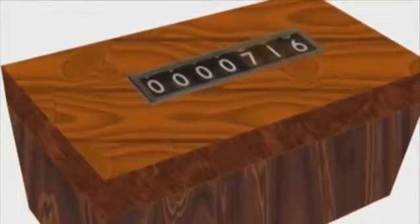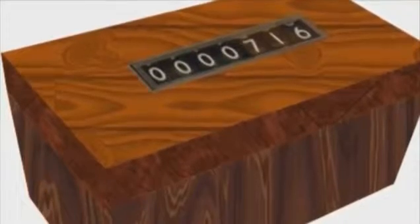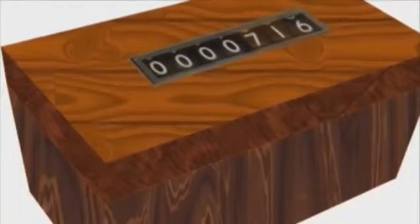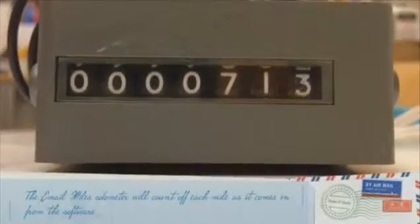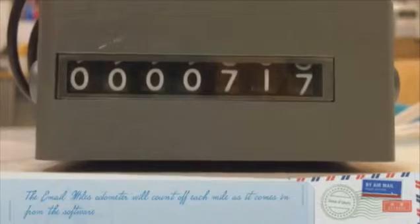Email Miles collects all the miles your emails have traveled onto a desktop odometer device that could be placed in your office or your home. The email odometer ticks off the amount of miles for every incoming email and collects them on this device, so over time you can see the amount of miles that your emails have traveled.